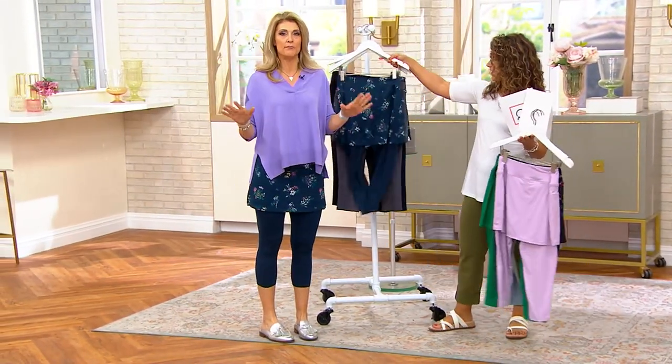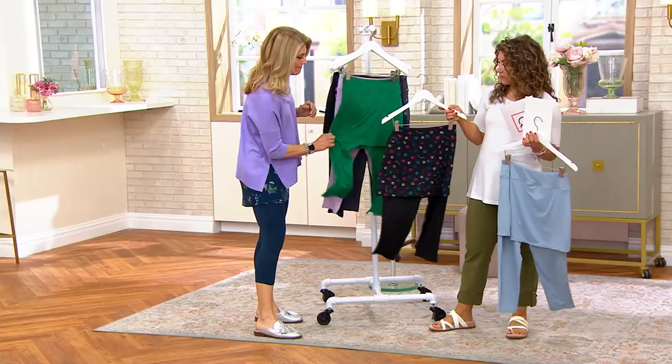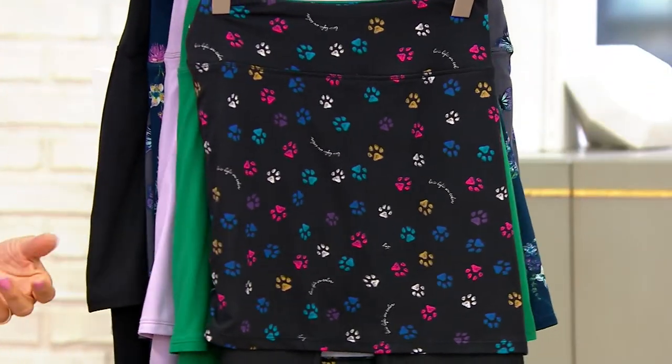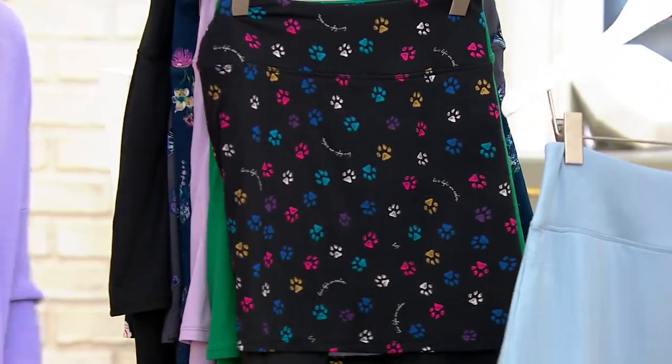Oh my gosh, you guys, you need multiple of these. This is going to be your favorite live-in piece of all time. It is so silky soft — look at the movement. It's just like liquid peached jersey.